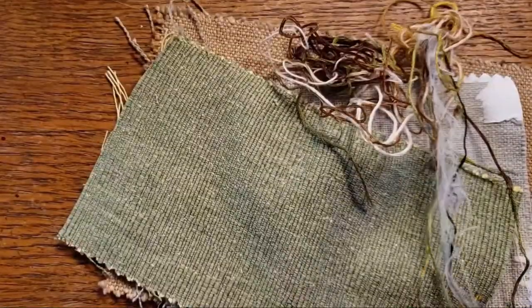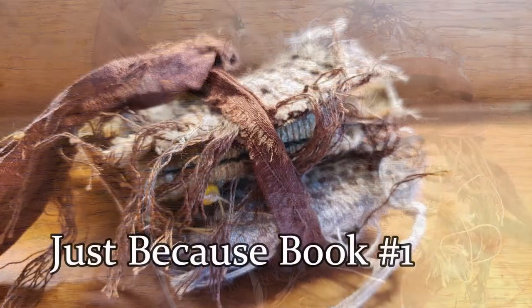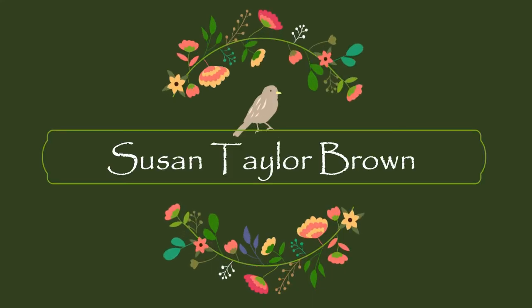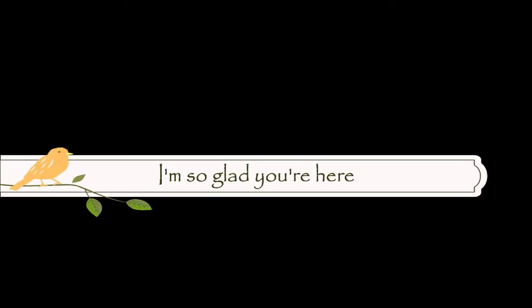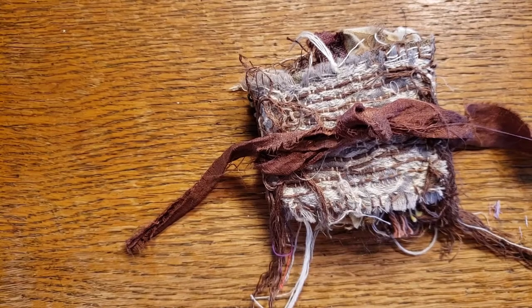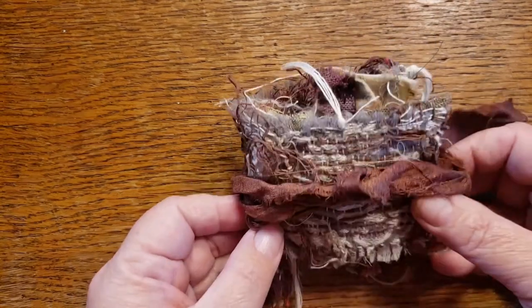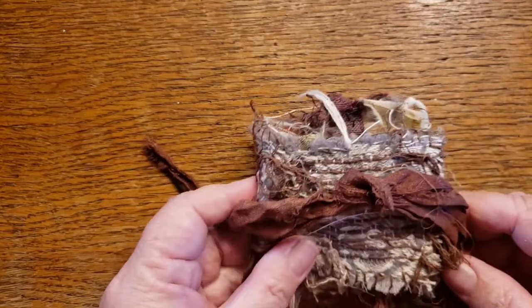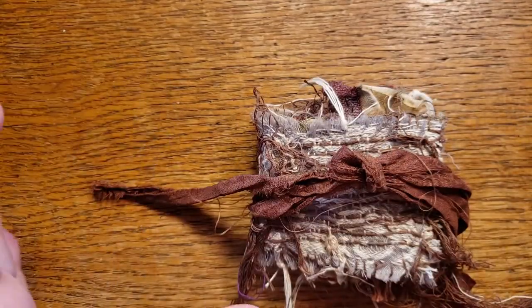So I decided maybe I should make a book. Here's my little Just Because book, and I'm calling it book one because I have a feeling, as much fun as I had making this, that I'm going to be making a lot more of these. This started off as just three pieces of upholstery sample material — they come in these rectangles.